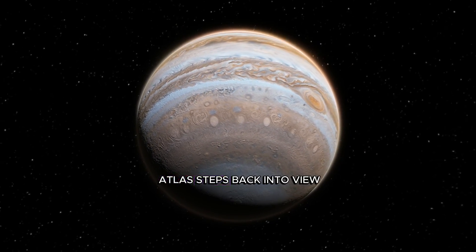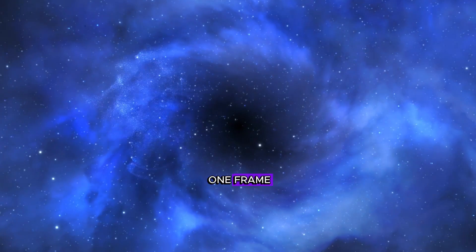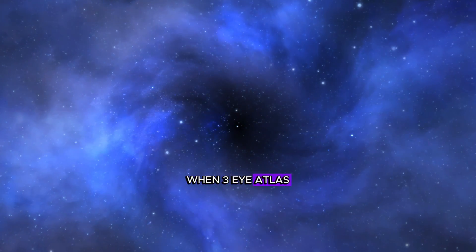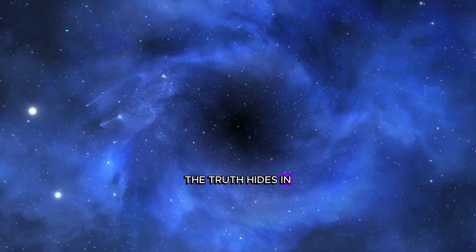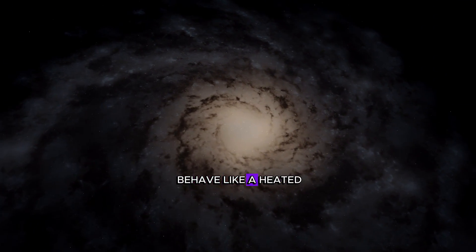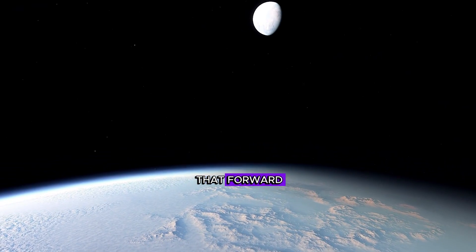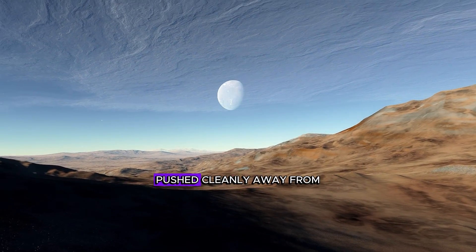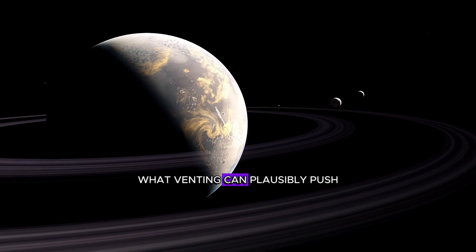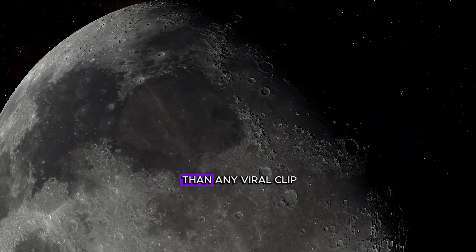When 3i Atlas steps back into view, the difference between extreme-but-natural and something with intent may be one frame, one line, one kink in the path. When 3i Atlas steps out of solar glare, the truth hides in five tiny dials that the first stacks can turn either way without fireworks or headlines. Brightness versus phase must behave like a heated, dusty coma — not like a dimmer switch with discrete steps. Morphology should relax from that forward-biased, sunward glow toward a tail pushed cleanly away from the sun, instead of clinging stubbornly to the direction of motion. Centroid drift has to sit inside what venting can plausibly push, because even a whisper of extra acceleration that repeats overnight would say there's more here, louder than any viral clip.